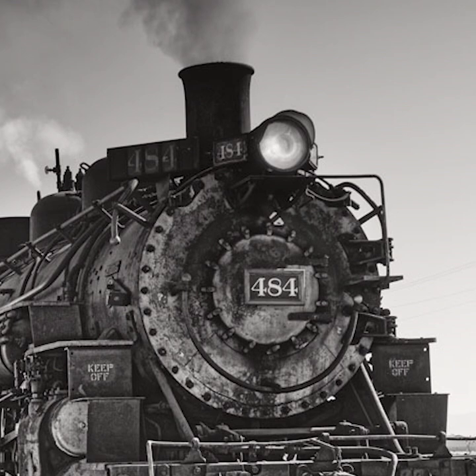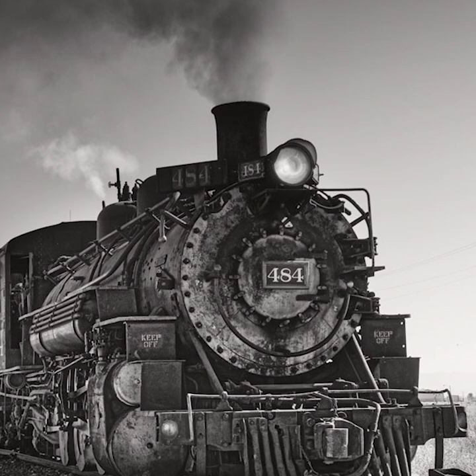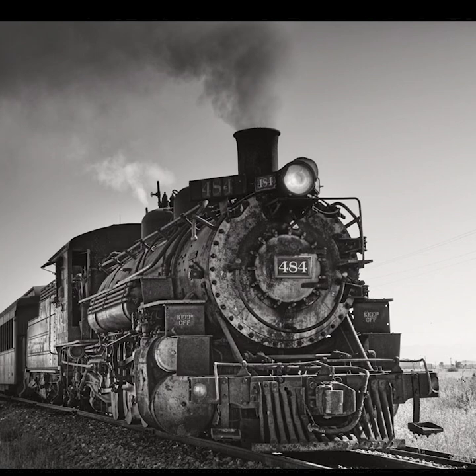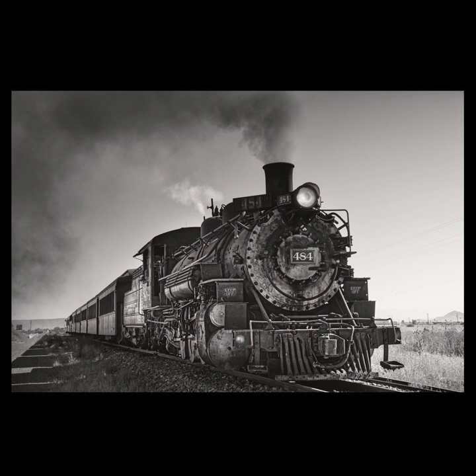Heading further south on this plateau, almost at the New Mexico border, there's the Cumbres and Toltec Scenic Railroad, one of the few narrow gauge steam train operations that's still in force and running steam trains in the country. I was able to time my visit when one of the daily trains was leaving the station, so I headed up the road to the next crossing and waited for it to get a full head of steam, then captured the frame so that the steam surrounded the engine and made a kind of circular frame within the rectangle of the image. The engineer knew what I was doing, gave me a honk and a wave as he went past, and then they barreled up with a full head of steam and went around the curve — it was the greatest thing.